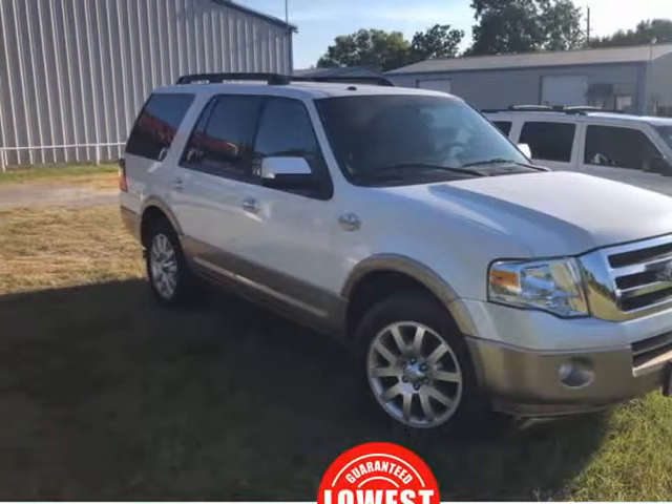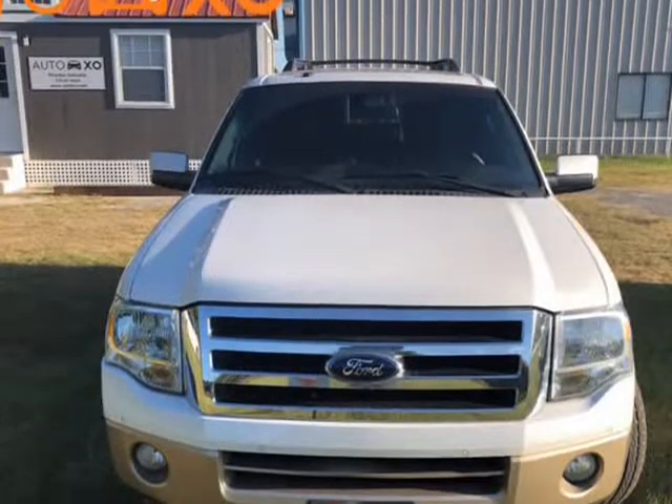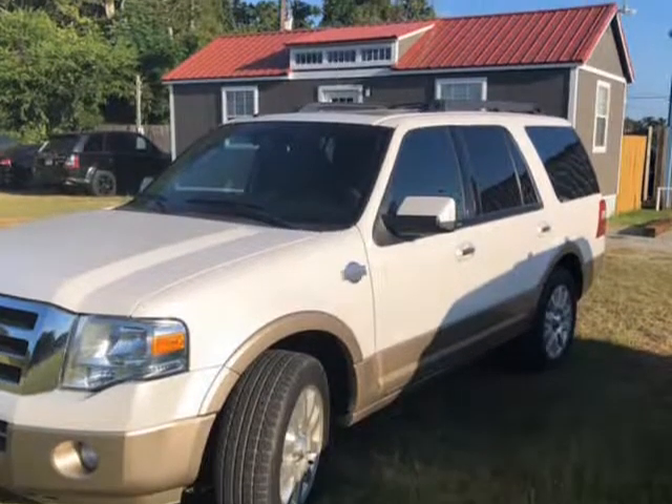This 2012 Ford Expedition is brought to you by Autoxo. Beautiful 2012 Ford Expedition King Ranch. This ride has electric running boards and sunroof. Overall great condition.